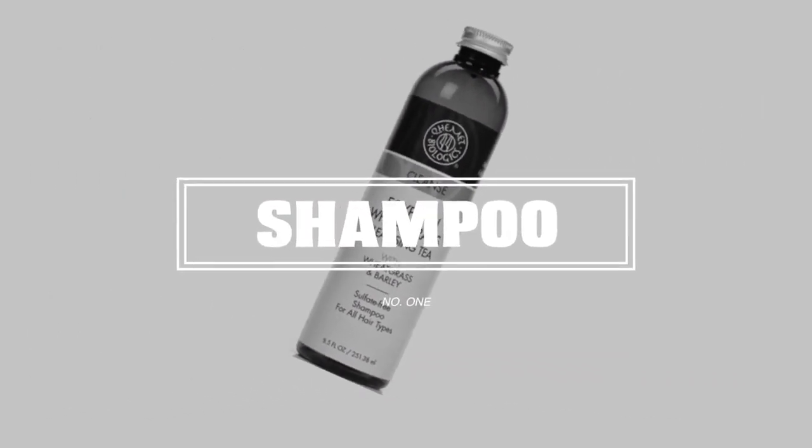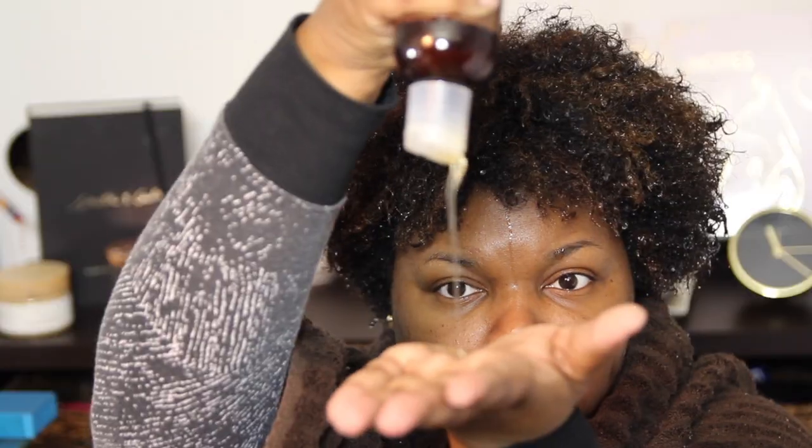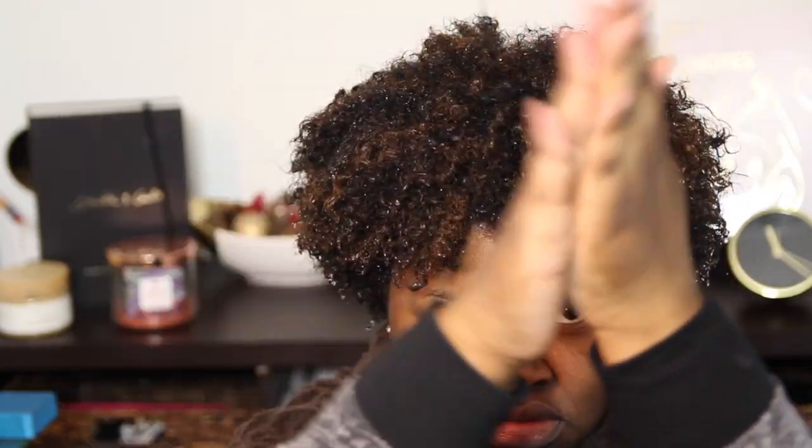For the shampoo, I'm going to use the Kemet Biologics Egyptian Wheatgrass Cleansing Tea. This is the best sulfate-free clarifying shampoo I've come across — it gets the scalp squeaky clean.